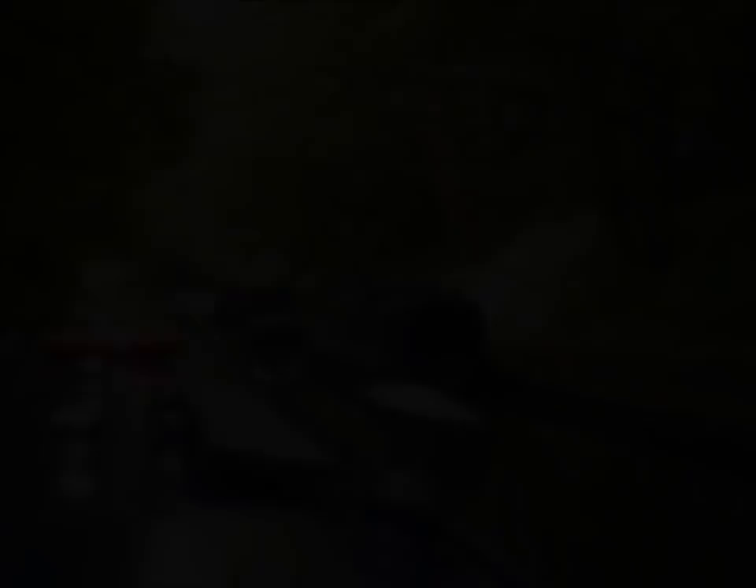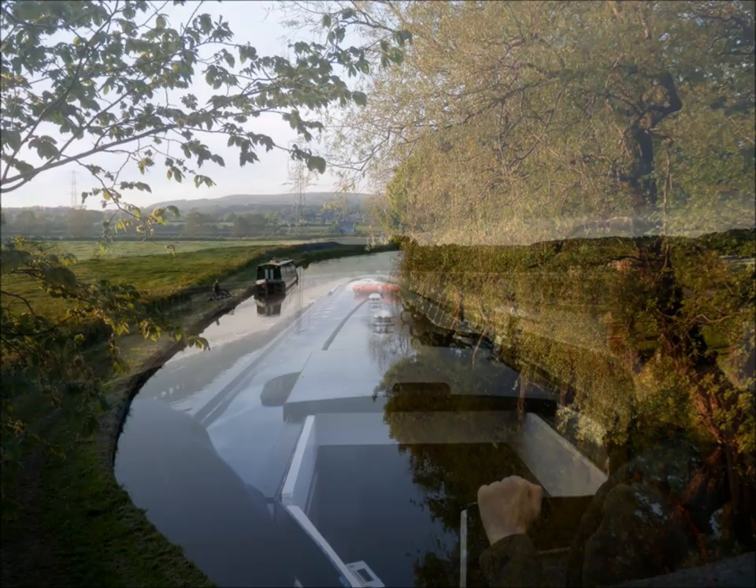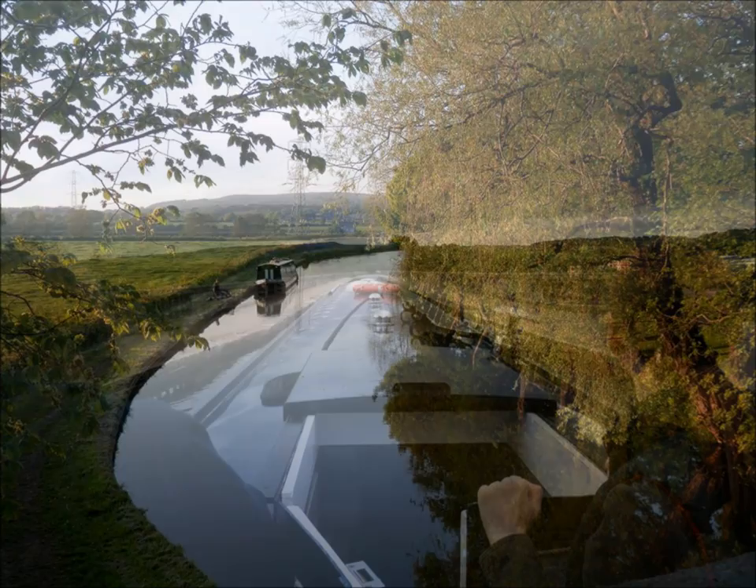Our journey began back in 2012 when we decided to take a holiday on the Lancaster Canal. To be honest, as soon as we stepped on board the narrowboat we were smitten. There's a sense of peace and calm on the waterways that you really don't find in everyday life.